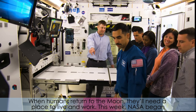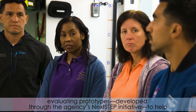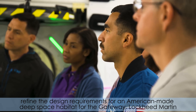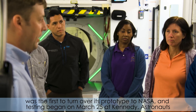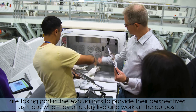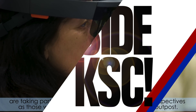When humans return to the moon, they'll need a place to live and work. This week, NASA began evaluating prototypes developed through the agency's Next Step initiative to help refine the design requirements for an American-made deep space habitat for the Gateway. Lockheed Martin was the first to turn over its prototype to NASA and testing began on March 25th at Kennedy. Astronauts are taking part in the evaluations to provide their perspectives as those who may one day live and work at the outpost.